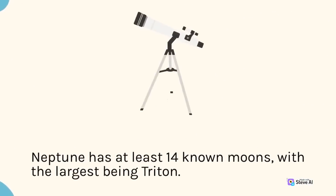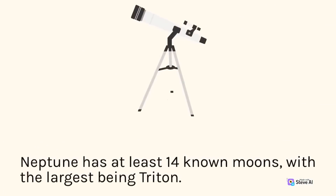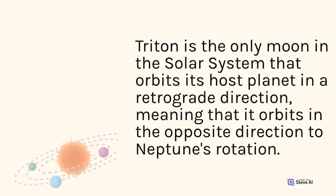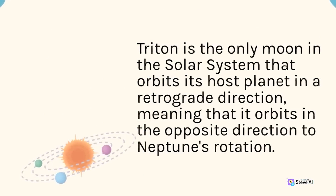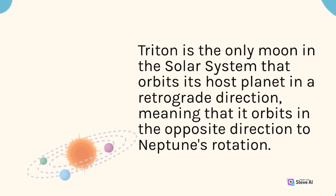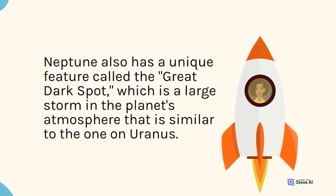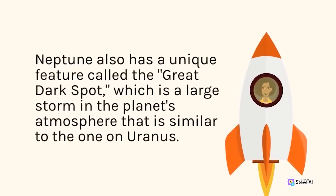Neptune has at least 14 known moons, with the largest being Triton. Triton is the only moon in the solar system that orbits its host planet in a retrograde direction, meaning that it orbits in the opposite direction to Neptune's rotation. Neptune also has a unique feature called the Great Dark Spot, a large storm in the planet's atmosphere similar to the one on Uranus.